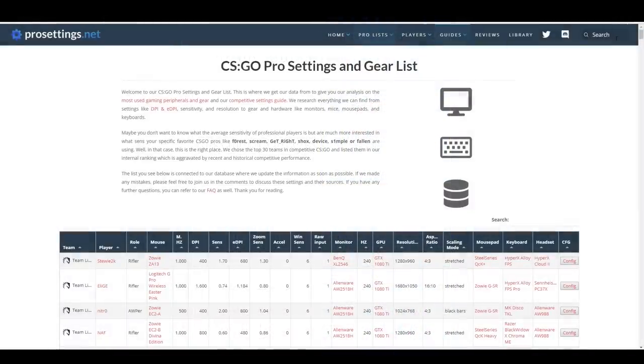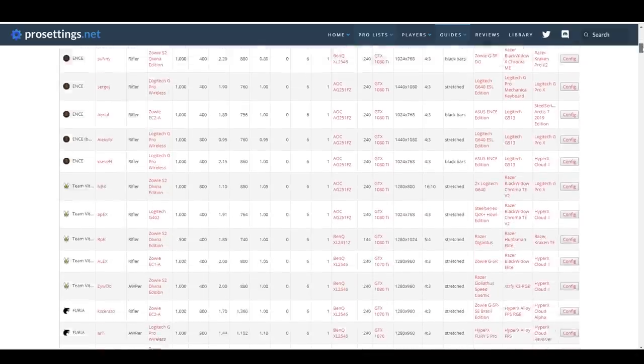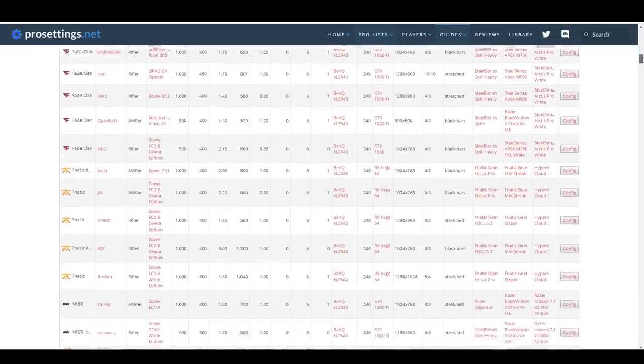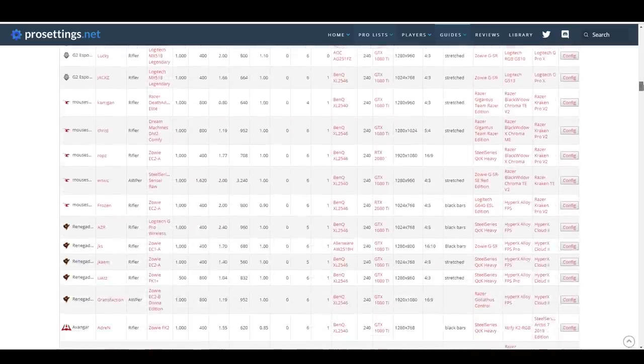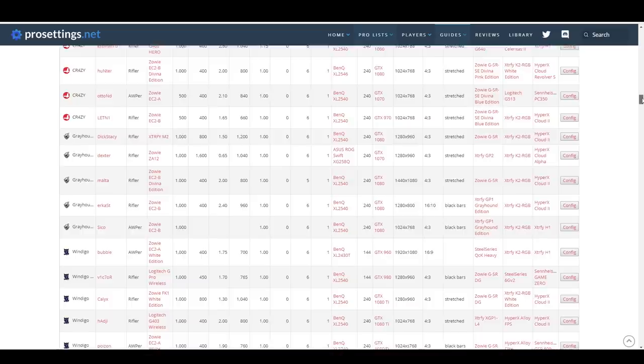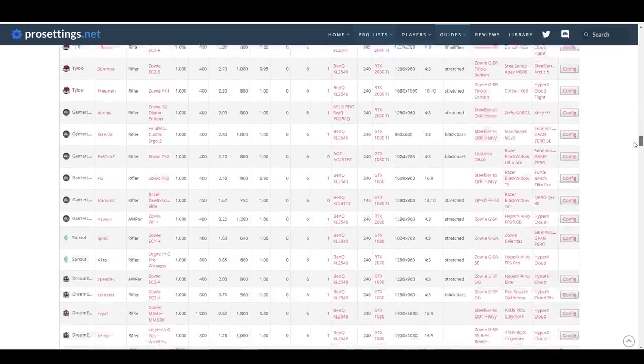All the research is gathered from prosettings.net — it was the top Google search and seems to be pretty up to date. All this data is gathered from September 3rd of 2019, with around 350 of the top CSGO professionals considered. It's difficult to stay exactly up to date with what every pro is using, but we can still get a decent gauge with these findings.